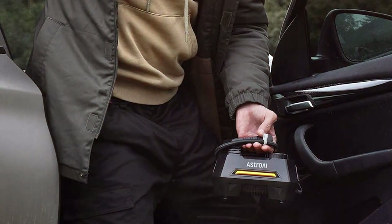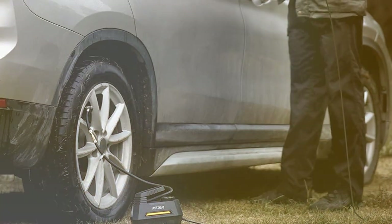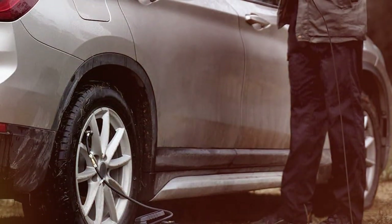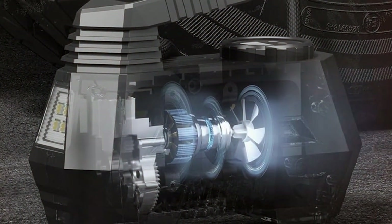Durability is another hallmark of the Astro AI. Constructed with robust materials, it promises longevity and reliability, making it a wise investment for regular drivers. In summary, this inflator strikes the perfect balance between practicality and performance, making it a top choice for anyone seeking a reliable tire inflator.